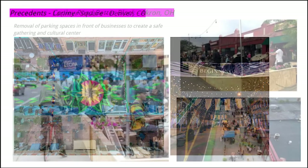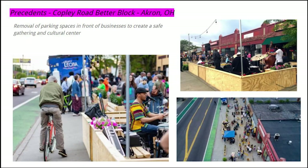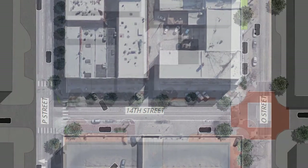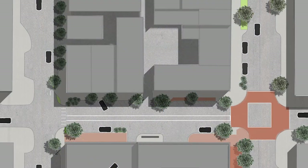There have been many examples done in different cities across the country. Using these precedents shows that what is being proposed can work and will work. The site is located on 14th Street between O and P Street. There is a present need for a more permanent and noticeable space for music within Lincoln.